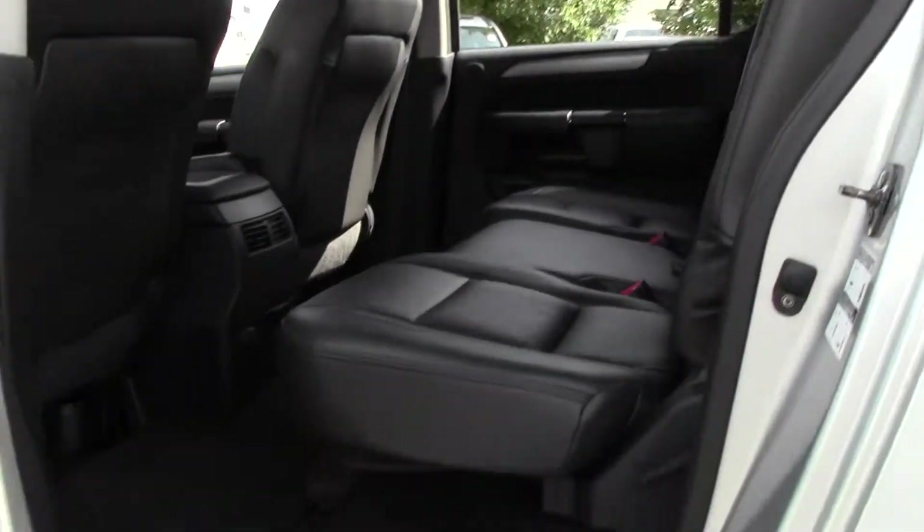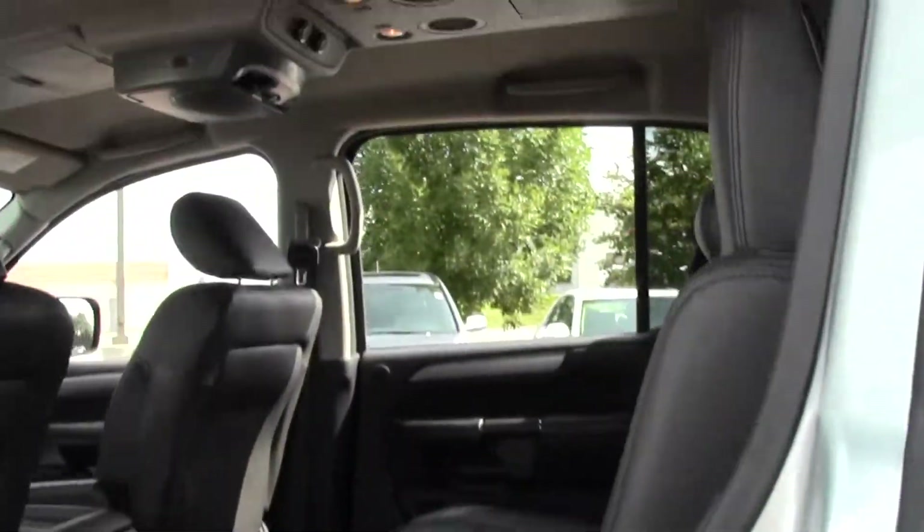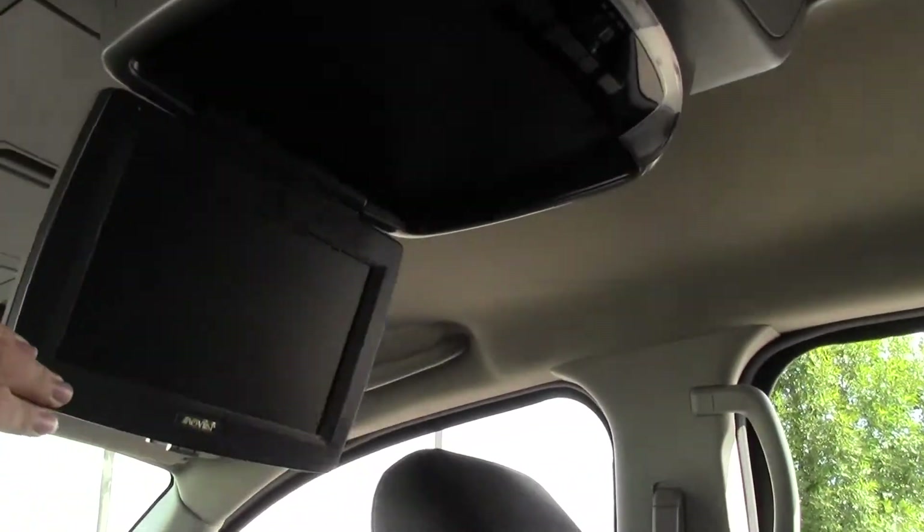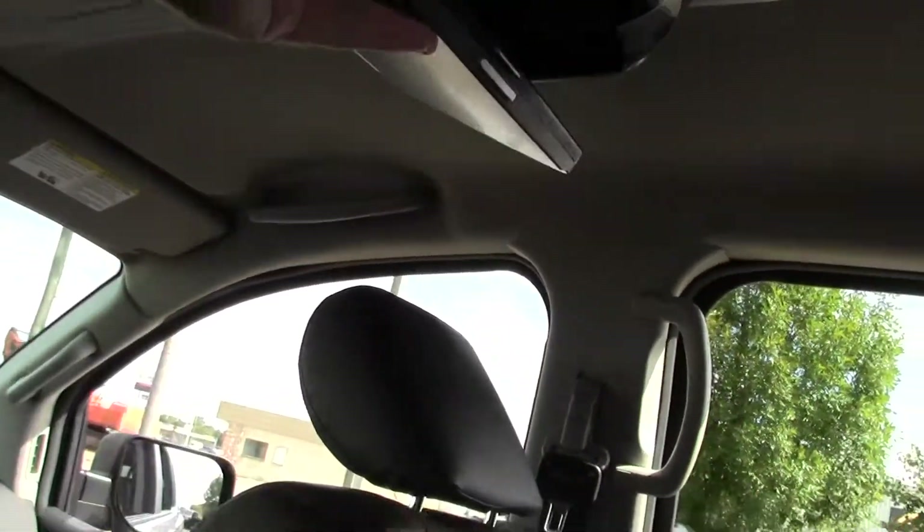A lot of thought went into the design of this vehicle — that's pretty obvious. Lots of legroom and headroom. Nobody's going to be cramped, that's for sure. Adjustable headrests. Up here you've got your rear entertainment system — just folds out, a nice distraction for the kids.